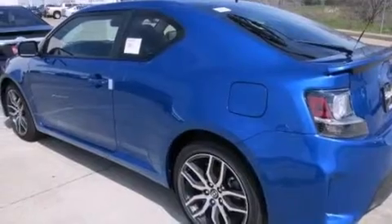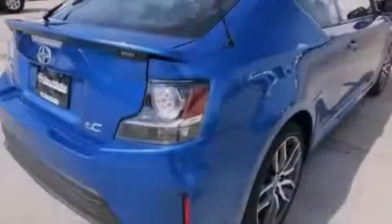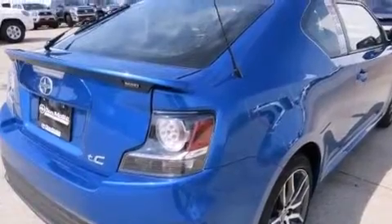Its top features include a voice-activated navigation system, voice activation technology, a sunroof, heated seats, and night vision, along with Scion bespoke premium audio featuring AHA.